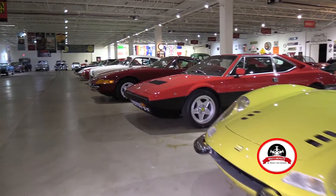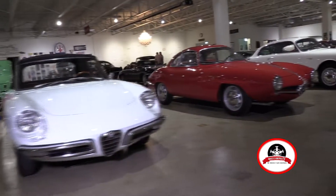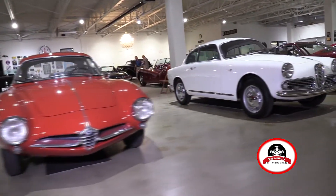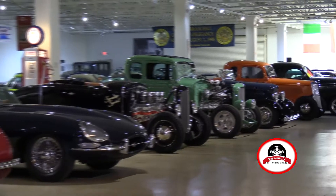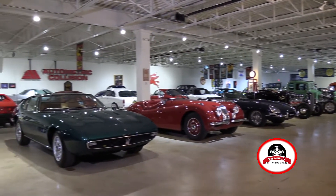We're here with Larry Smith at the Smith Collection. Tell us a little bit about your collection here. Well, we have about 50 cars and there is a common theme to my collection — basically, because I get asked that a lot. What's the theme? My theme is what I like. I collect what I like.